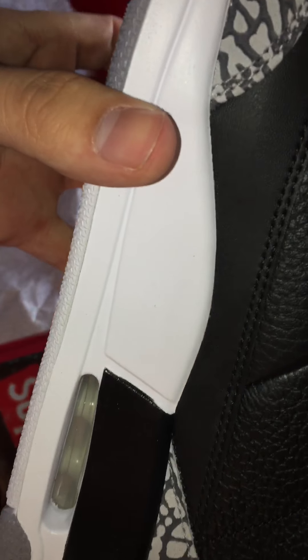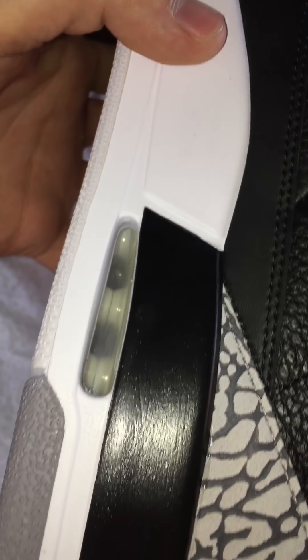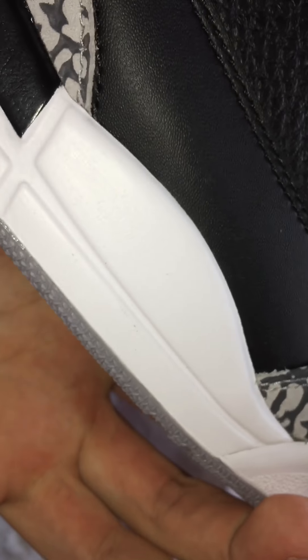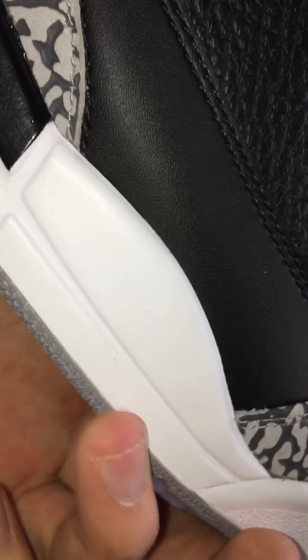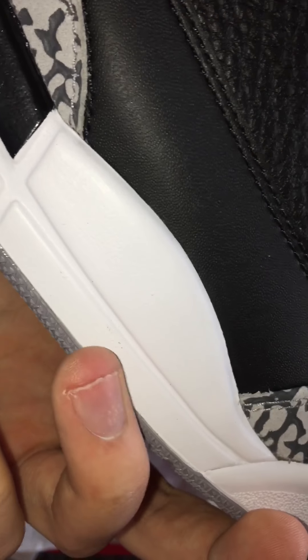Crisp, beautiful. The only complaint I have about these, in my honest opinion, is the paint. I don't know if you can see it but there's like little pits on the paint. The paint is alright — there's like little paint flaws, you can see right there. My fingers are pointing out and touching the white part right there.